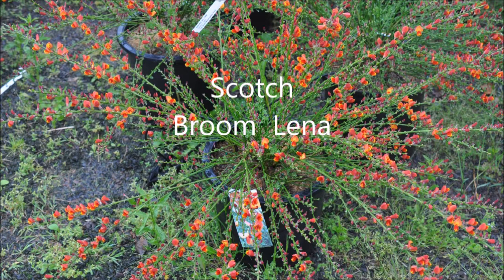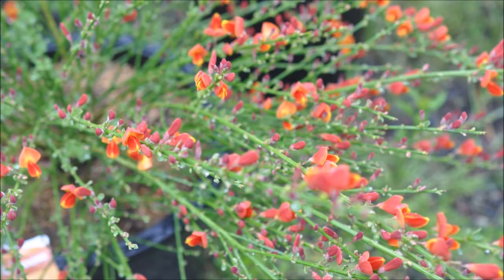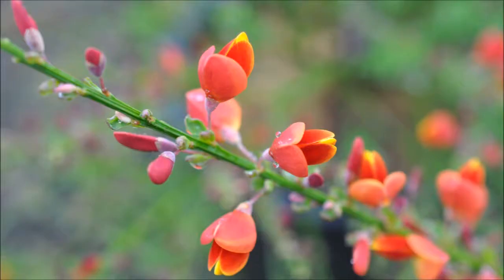This is Scotch Broom Lena. It needs full sun. It's an easy to care for plant. It blooms in spring to early summer. It can be used in a rock garden, for mass plantings, or a small edge. It grows three to four foot high and wide.